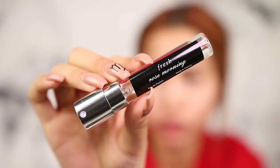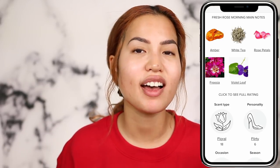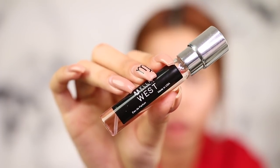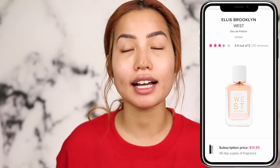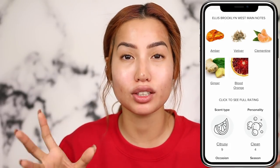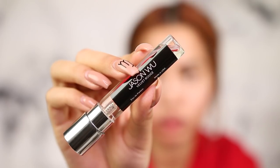Going from lightest to heaviest: the lightest scent is by Fresh, called Rose Morning. All three scents feature amber as their main note, but this one is described as floral and flirty with a lot of different flower notes. I never knew Fresh had fragrances — I thought they were skincare only! Second scent is by Ellis Brooklyn, called West. It's the medium of the three: instead of sweet florals we switch to citrus — clementine, blood orange, and a little ginger. It sounds like your kitchen but it smells pretty good.